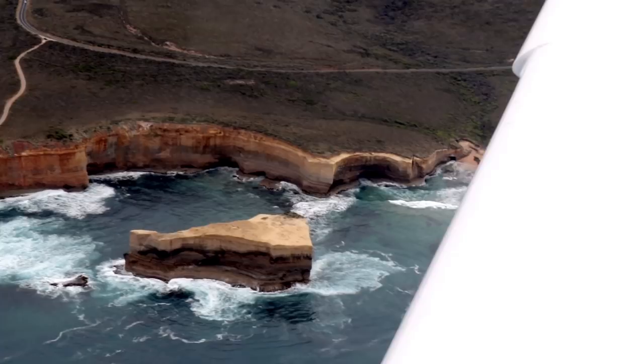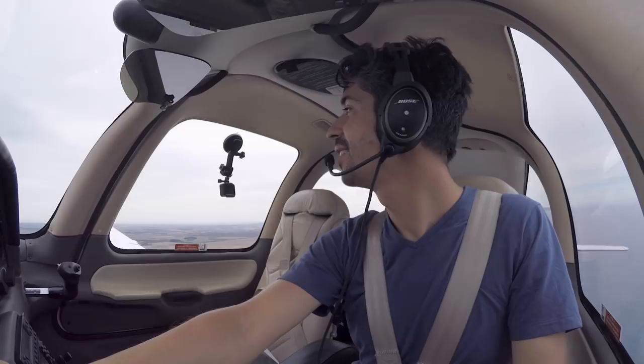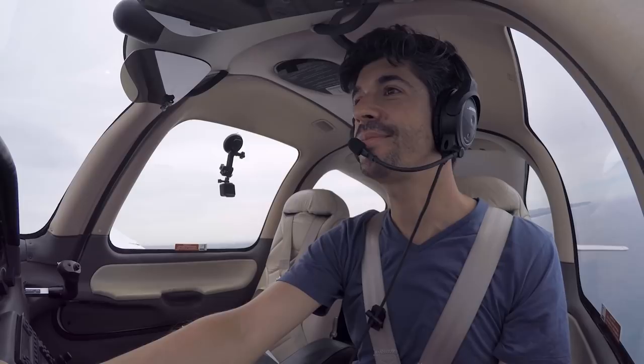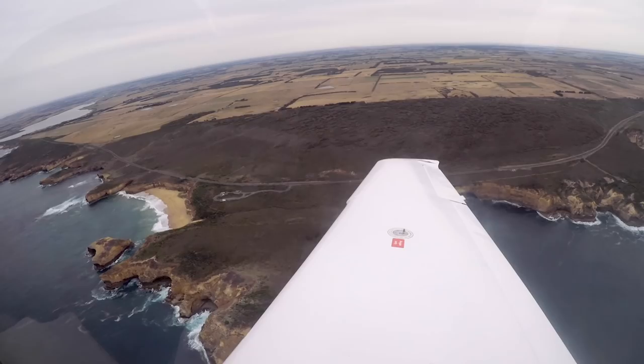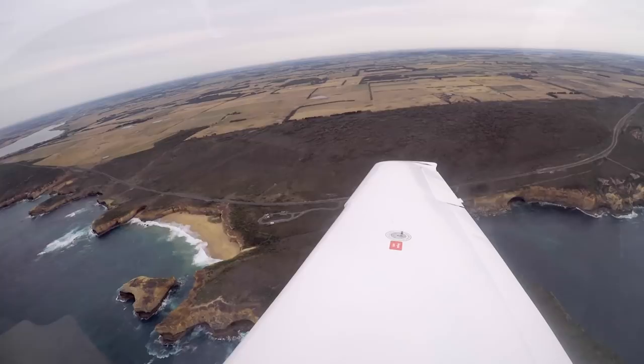What an awesome sight. I have seen the Twelve Apostles from ground level but I've never seen them from up in the air, and certainly never seen them whilst being the pilot flying around them. Peterborough traffic, Tango Delta Sierra is overflying, passing 1,200, climbing 1,500, tracking northwest to Warrnambool, Peterborough.